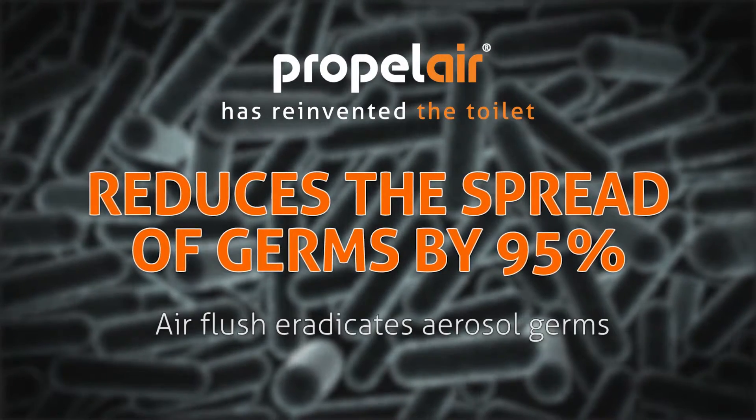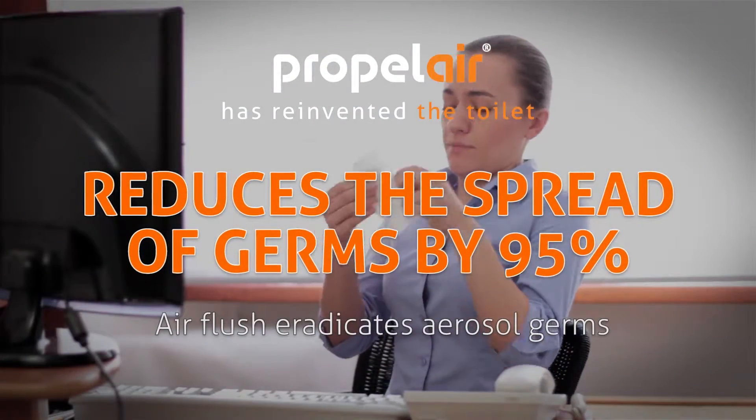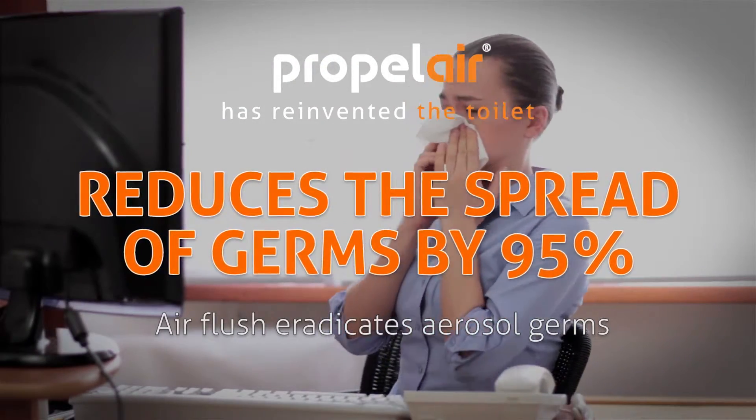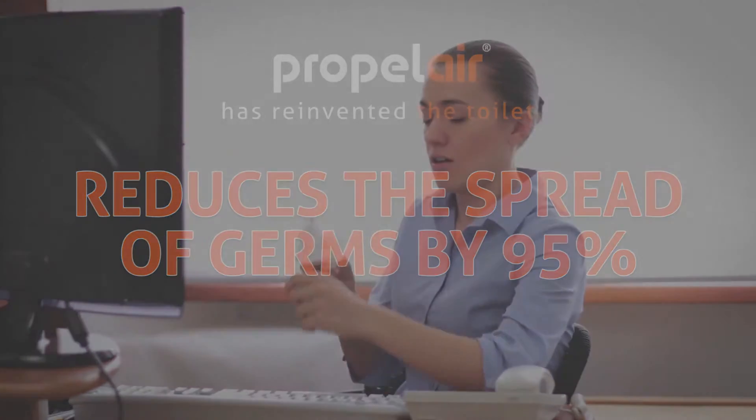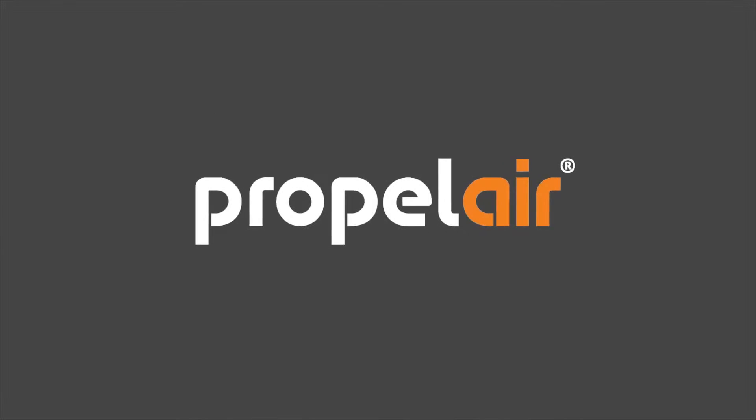And because Propolair's closeable lid and high-performance air flush eradicates aerosol germs, it is extremely hygienic, reducing the spread of infection from bacteria and viruses by 95%. In this way, Propolair can make a positive impact on health, wellbeing and productivity.